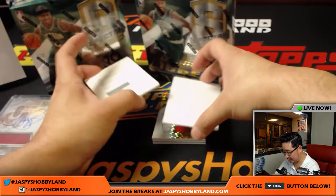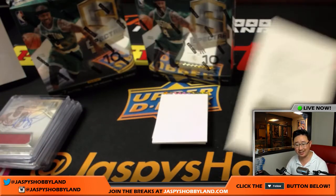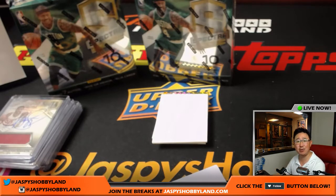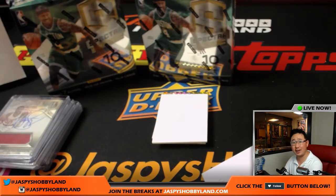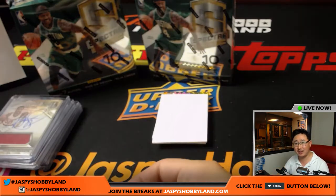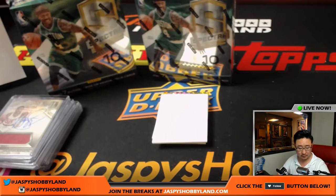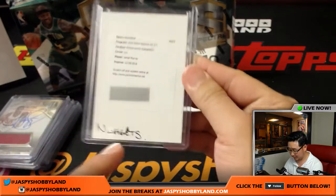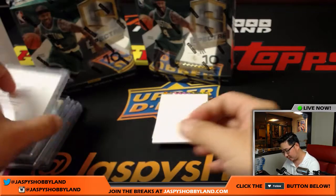And the redemption is — rookie jersey autographs, Jamal Murray, Nuggets! That goes to Kurt. He bought the Nuggets and the T-Wolves at the same time. The ink smeared a little bit, but there's Jamal Murray — not too shabby at all.